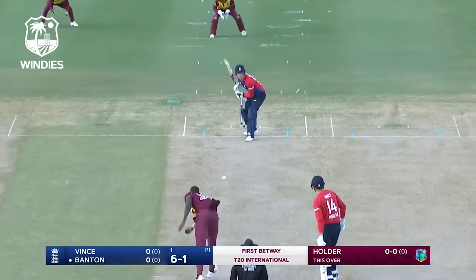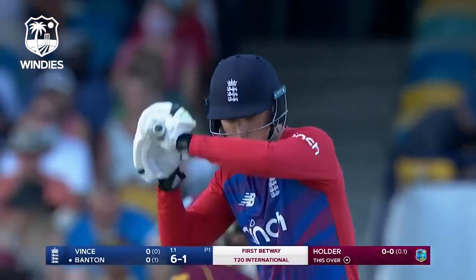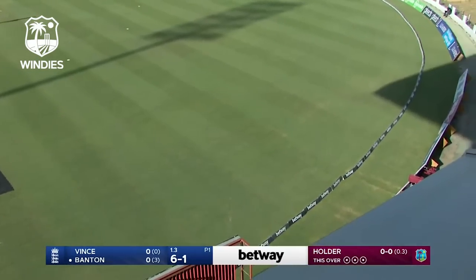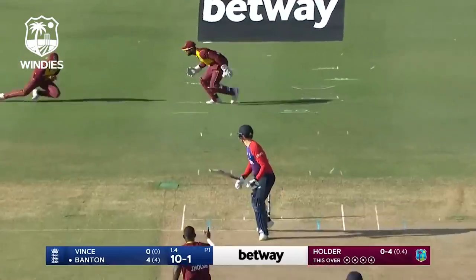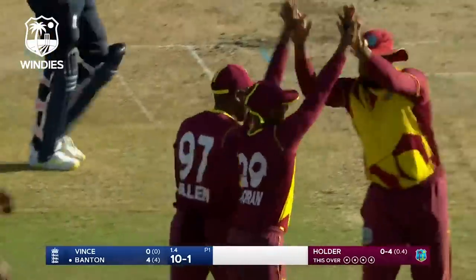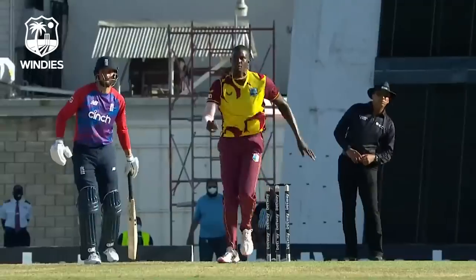Can Holder find some swing, a little bit of shape from back of a length? It's very well played because there was a little bit of swing. Has he got it? Has he held on? Yes he has — it's that outswing again. Brilliant catch in the end after a fumble by Nicholas Pooran. Good shape by Jason Holder — a beauty, an absolute beauty. Test match length, test match line.